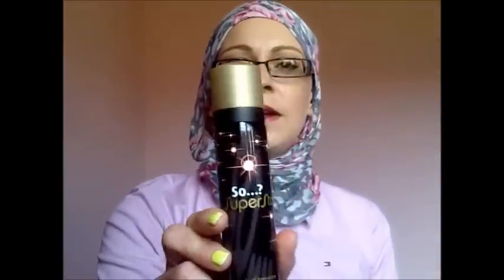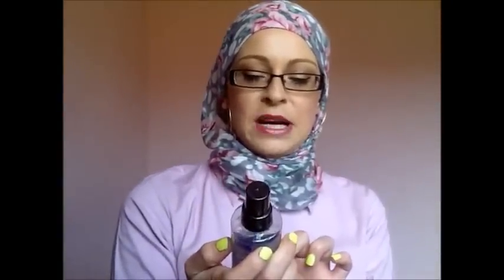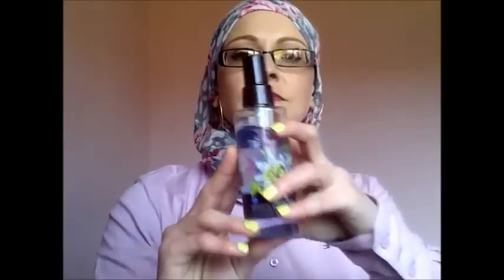For body sprays, I have the Lynx body spray — I don't know what it is but I just love this one, I've bought loads and loads of them. And then the Natural Collection passion fruit body spray, which is just beautiful — nice to just refresh yourself.